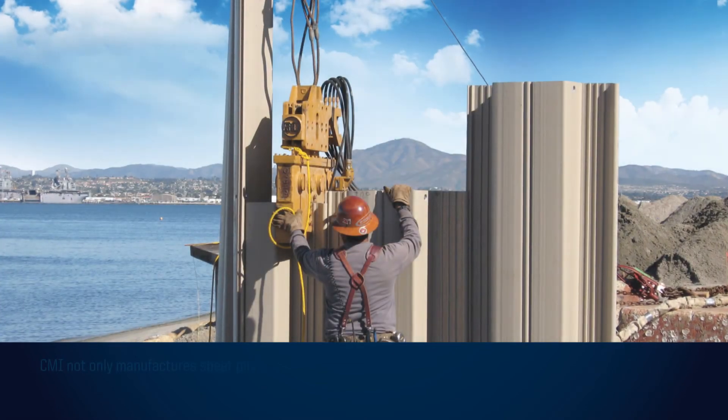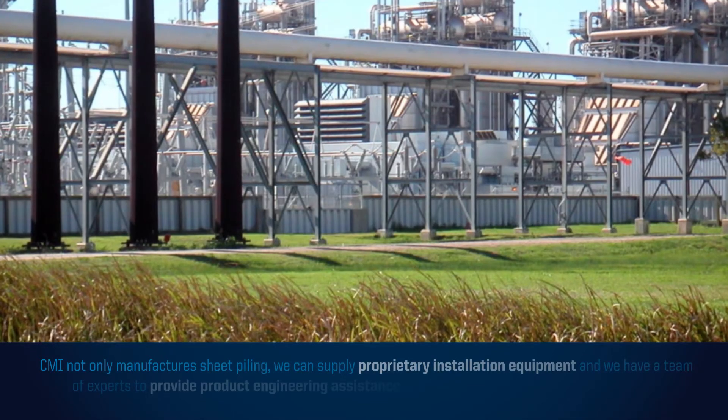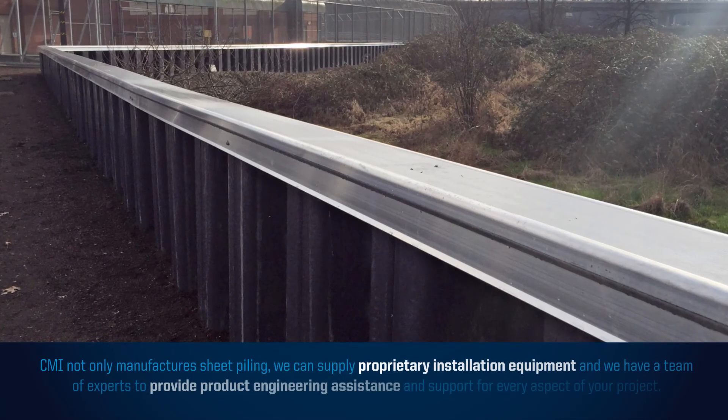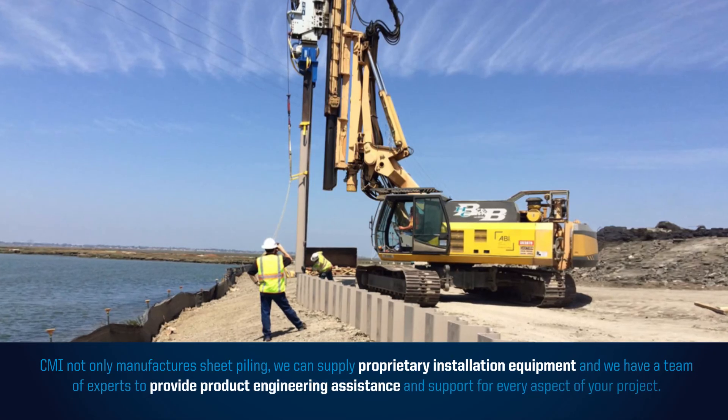Crane Materials International not only manufactures sheet piling — we can supply proprietary installation equipment and we have a team of experts to provide product engineering assistance and support for every aspect of your project.